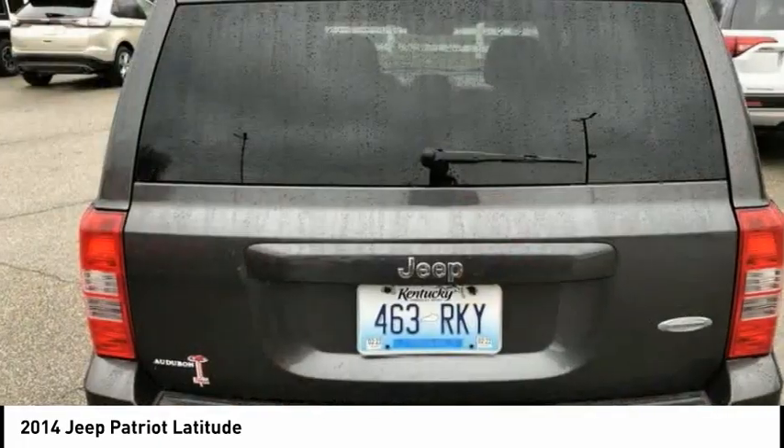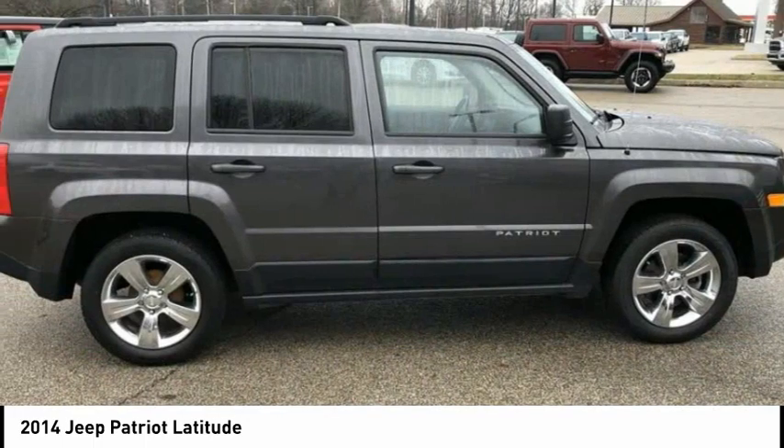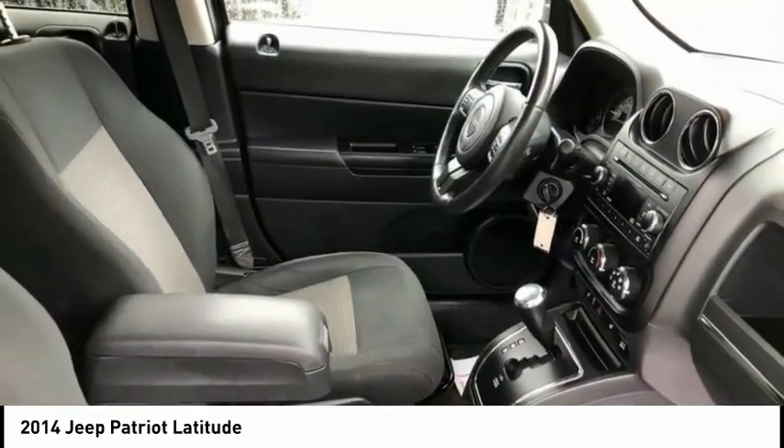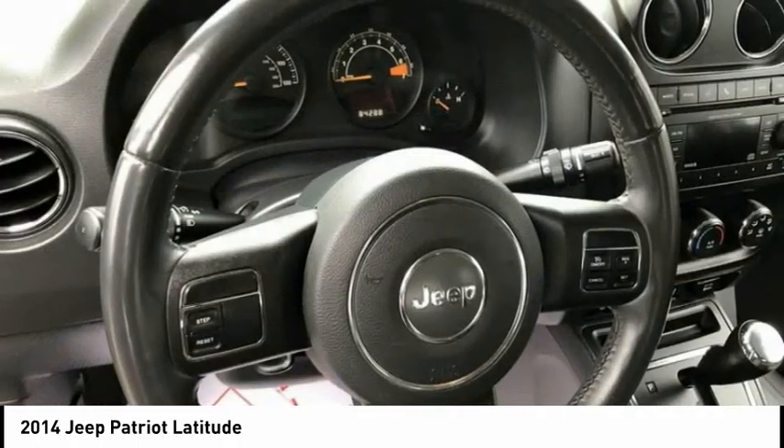The Patriot has plenty of room inside for any size family and is priced below $20,000. This vehicle has less than 85,000 miles. Drive away with a great deal on this vehicle — call or stop in today.